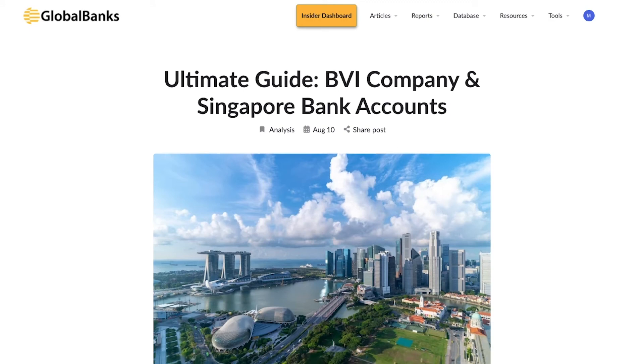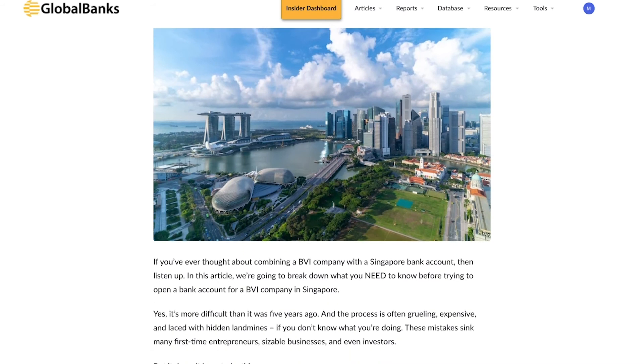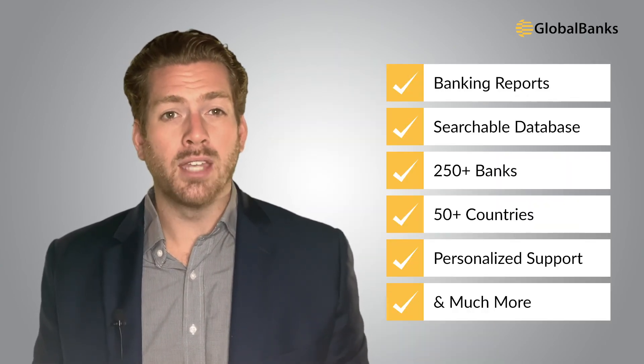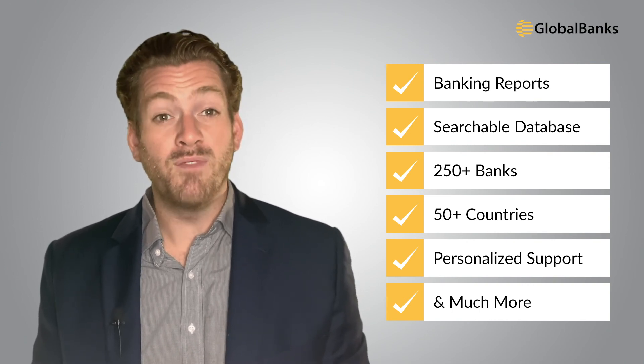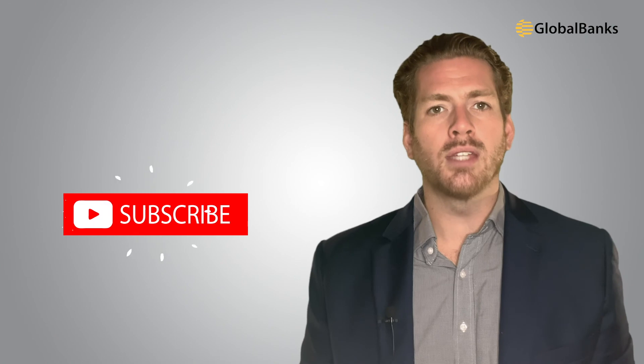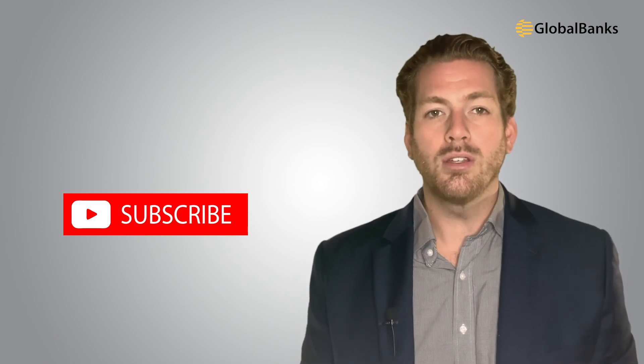We cover four major hurdles and provide much more information in our free ultimate guide to account opening for BVI companies in Singapore — the link is in the description below. You can also access articles on many other banking jurisdictions, including several articles about opening accounts for BVI companies. If you need help sorting out your banking options or are struggling with account opening, join Global Banks Insider for instant access to our entire archive of banking intelligence reports, a database of more than 250 banks from 50-plus countries, and real-time analyst support. Be sure to click subscribe and check out our other videos. Thanks so much for watching — see you next time.